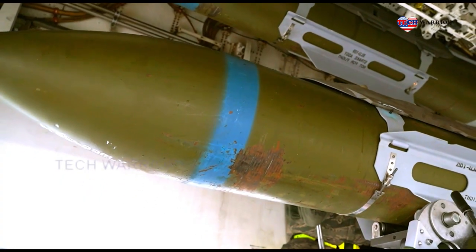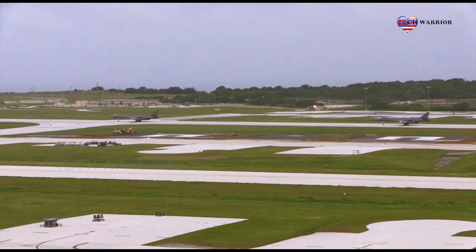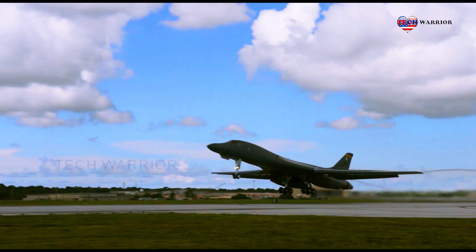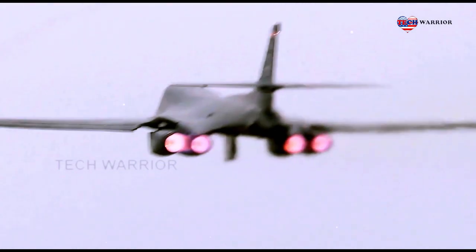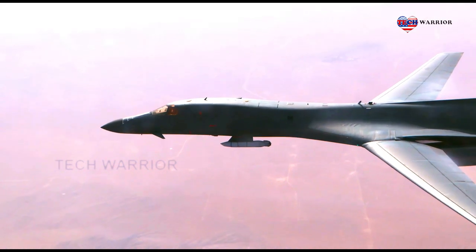This bomber task force demonstrates continued U.S. commitment to the Pacific, said Colonel Joseph Sheffield, 28th Bomb Wing Commander. Not only does it provide B-1 aircrew invaluable training opportunities with important allies and partners, but it also signals our nation's unwavering support to them.